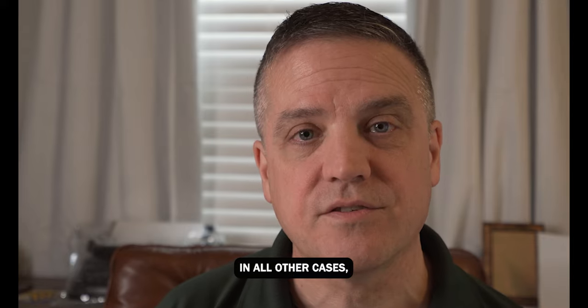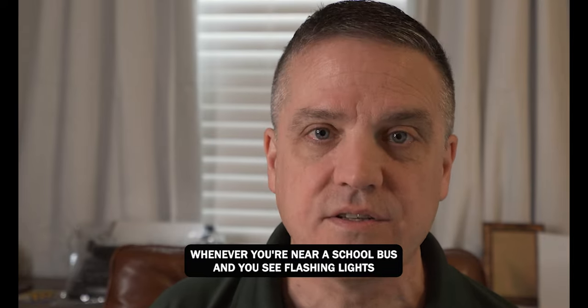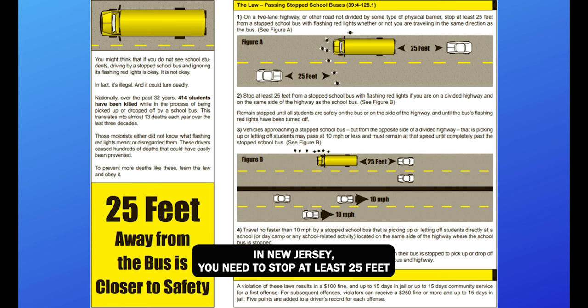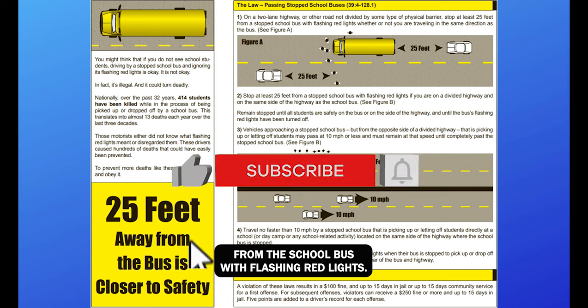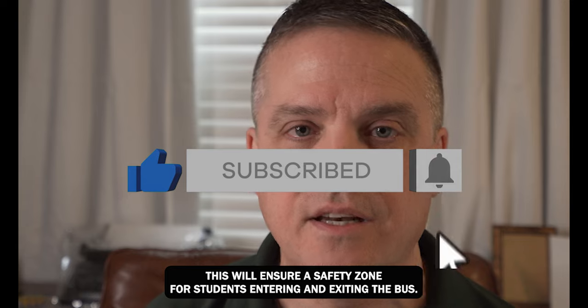In all other cases, whenever you're near a school bus and you see flashing lights in New Jersey, you need to stop at least 25 feet from the school bus with flashing red lights. This will ensure a safety zone for students entering and exiting the bus.